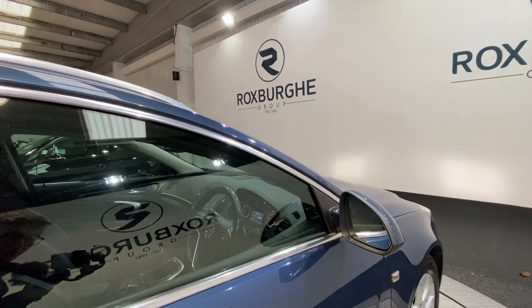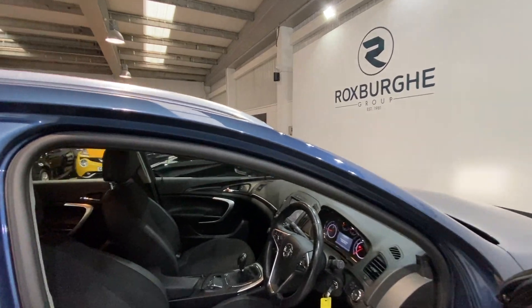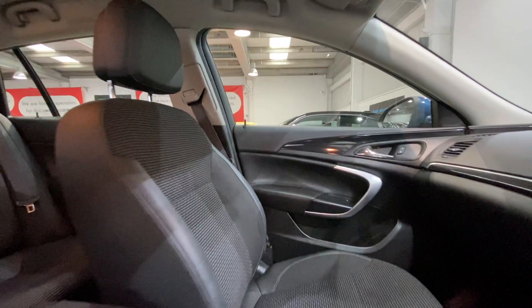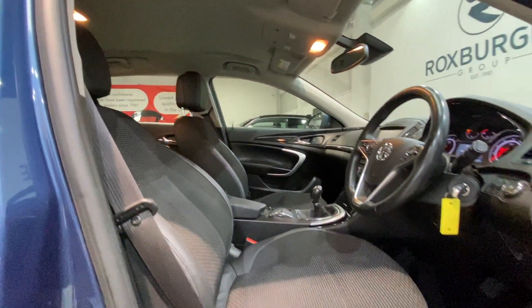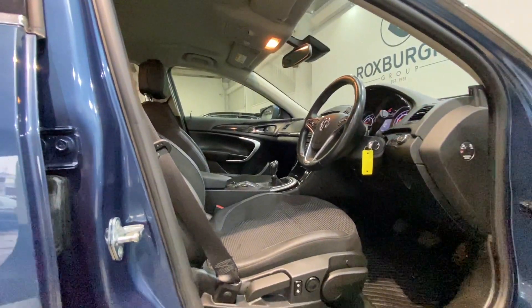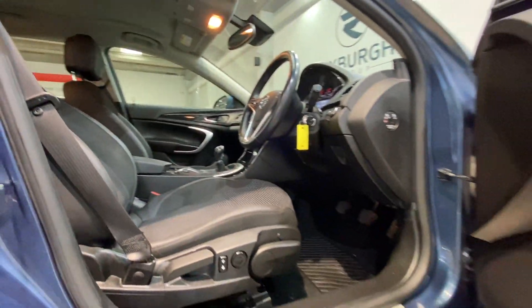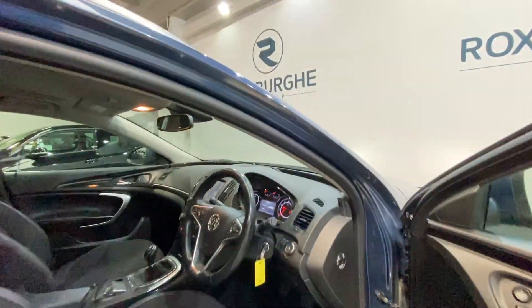Now as we move into the cabin of the vehicle, again we've got the same part cloth, part leather seats. Both of these are in fantastic condition — they really do suit the car. All your adjustment for these is just down on the side. We also have those chrome Vauxhall kick plates just on the side of the door there.